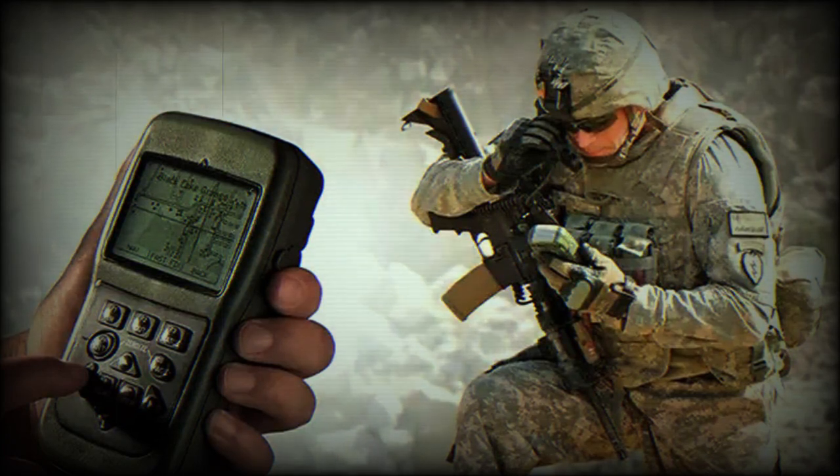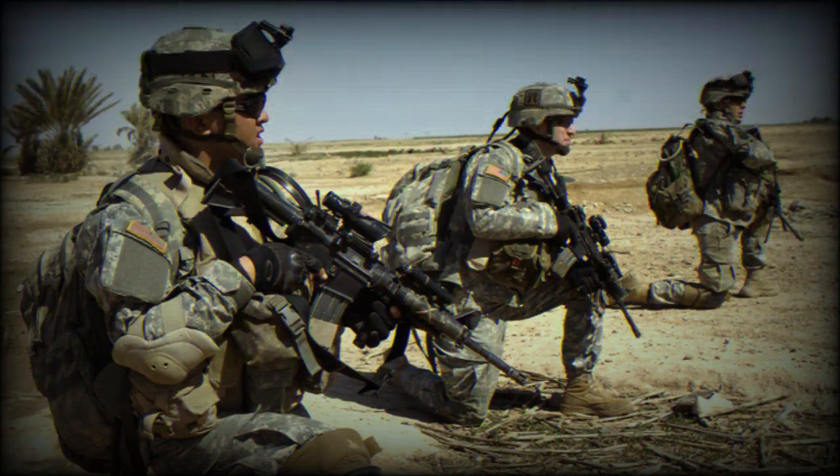BAE Systems unveiled NAVGUIDE, a cutting-edge assured positioning, navigation, and timing device, at the Joint Navigation Conference in San Diego. This next-generation device incorporates EMCODE Global Positioning System technology, providing advanced features for military applications.